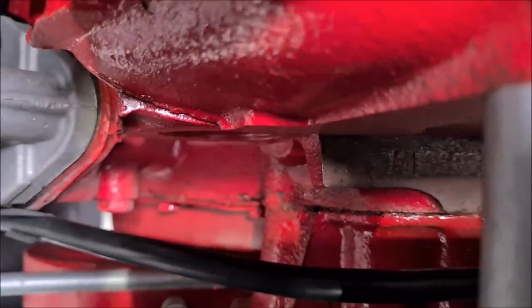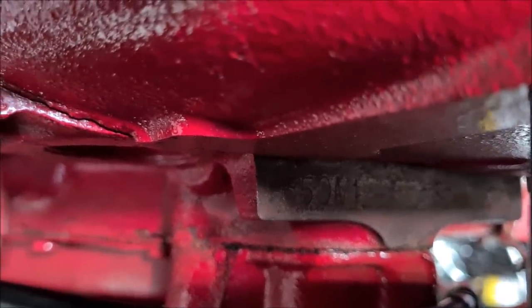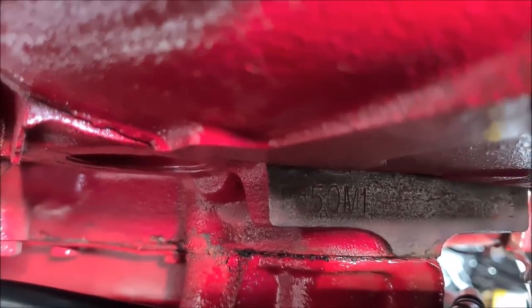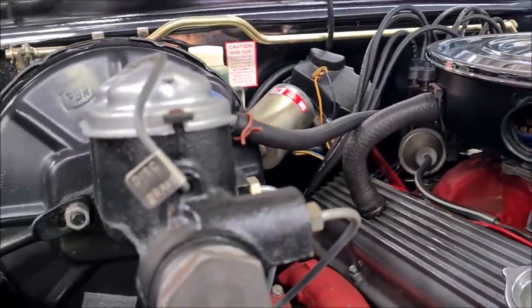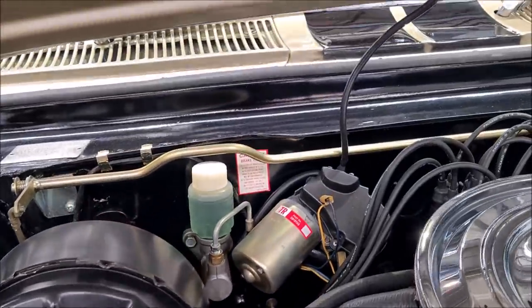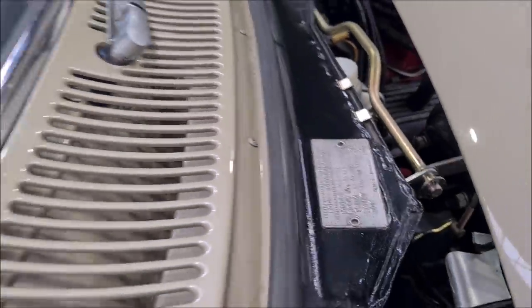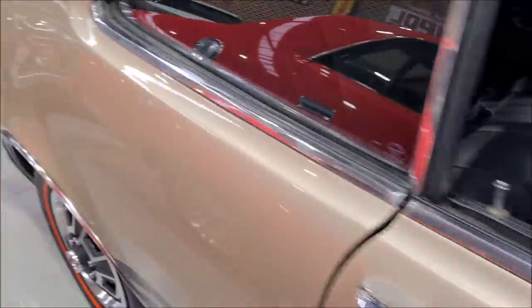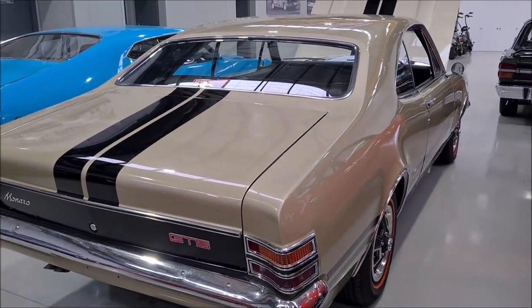You can see the number in there — 350. There's the engine number: correct engine number, 350. Look at that — it says disc brake. Very nice. Quite a different silver, the Platinum. Beautiful.